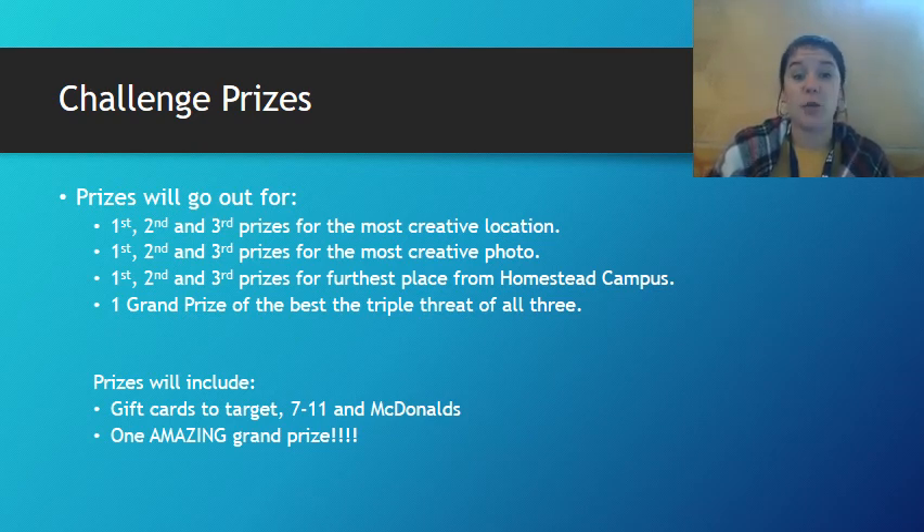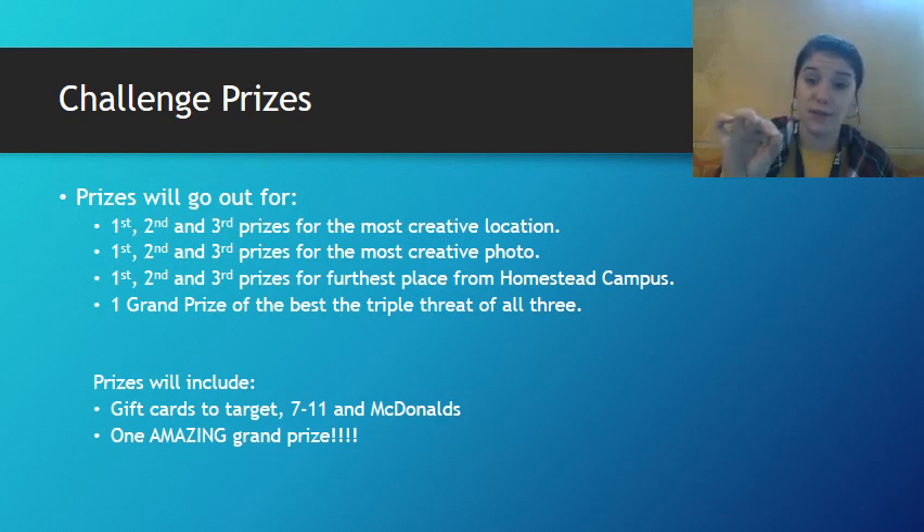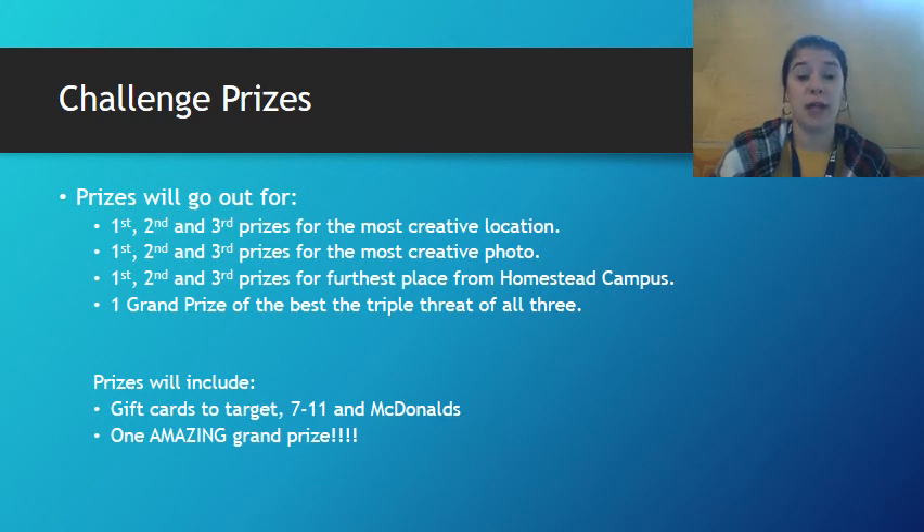Then there will be one grand prize that we're going to call the triple threat, which means it qualifies in all three of those categories — not only is it in a creative location, it's also a creative way of doing it and it's the furthest from the Houston campus. If you win in these categories, you will be eligible to win gift cards to a few different locations, as well as one amazing grand prize for the triple threat winner. That's to be announced the day of, but trust me, it's good.